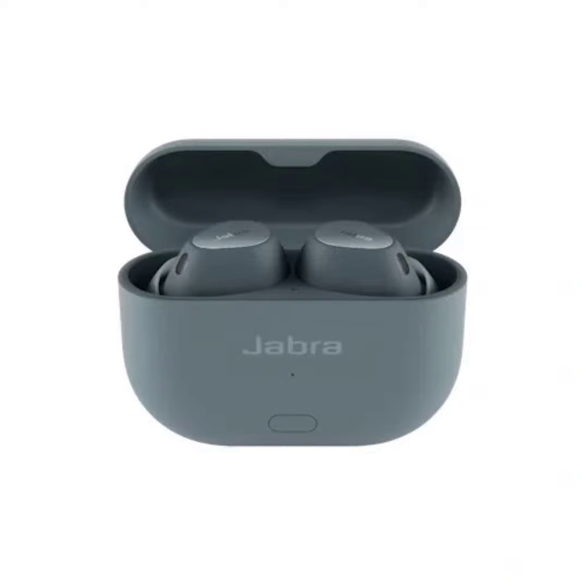This model has improved spatial sound with Dolby head tracking for a better Dolby Atmos experience. The Jabra Advanced Active Noise Cancellation is now up to twice as strong as the previous Elite 10. Call quality is also improved with six microphones and effective noise reduction algorithms. The new natural hear-through feature with better wind noise detection is twice as effective as before.